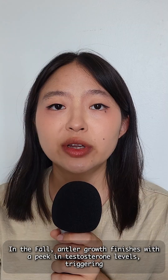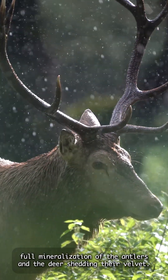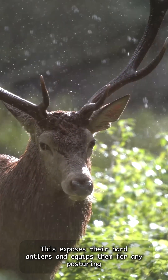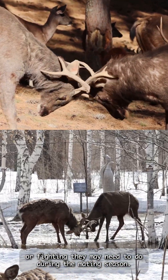In the fall, antler growth finishes with a peak in testosterone levels, triggering full mineralization of the antlers and the deer shedding their velvet. This exposes their hard antlers and equips them for any posturing or fighting they may need to do during the mating season.